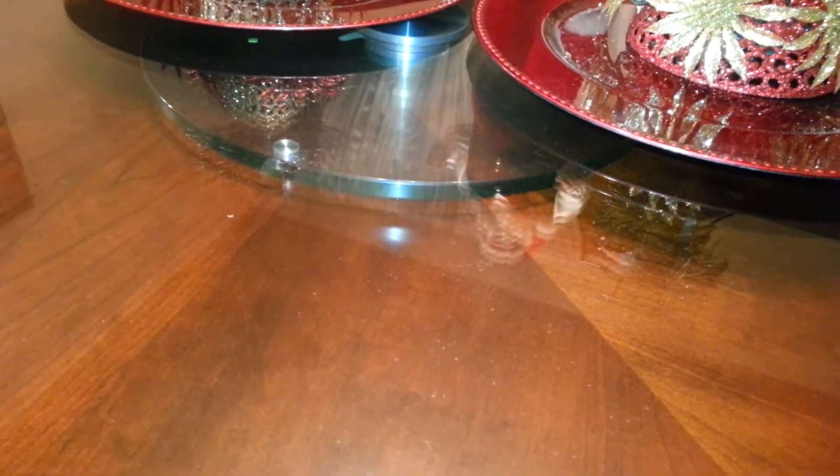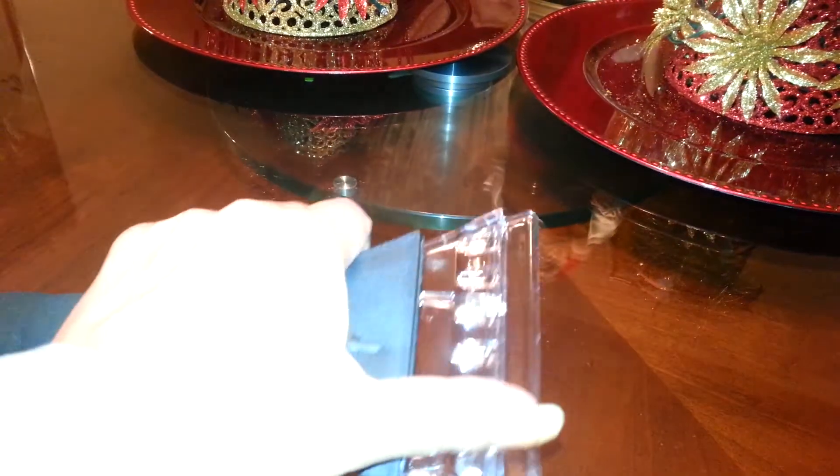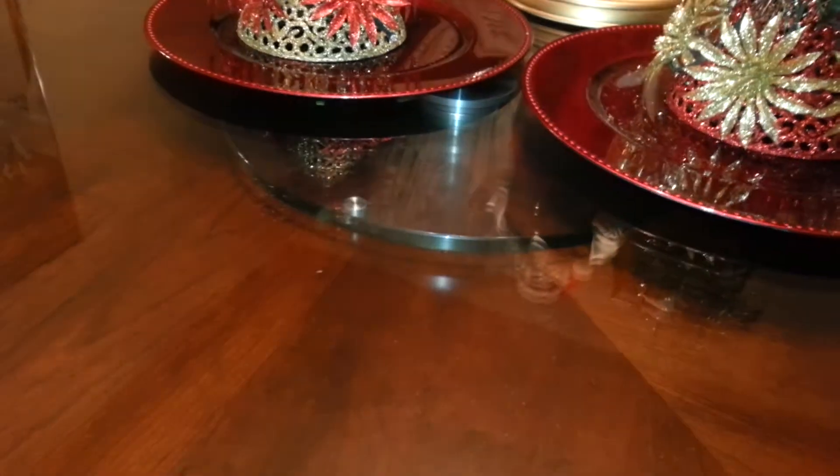I got an ice scraper because I can't find mine. It seems heavy duty so hopefully it'll last. Then I got one of the Infusium products.